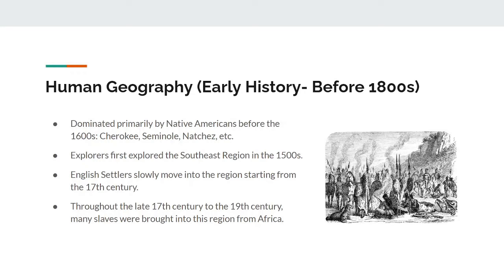As mentioned in the previous video, not only is the Southeast region diverse in physical geography, but it is also diverse in human geography. A big reason for this is due to the history of the Southeast.